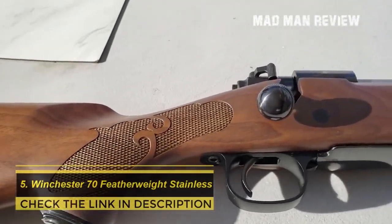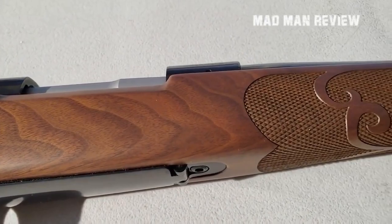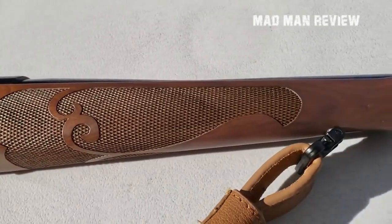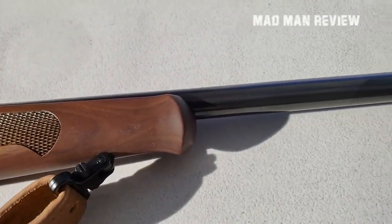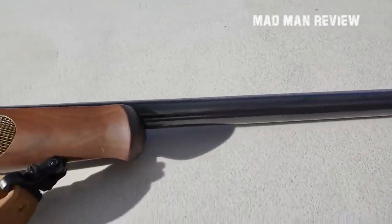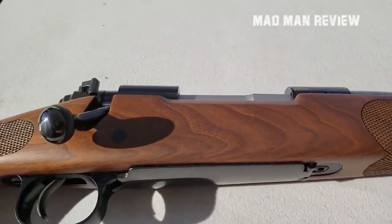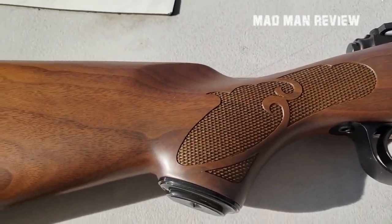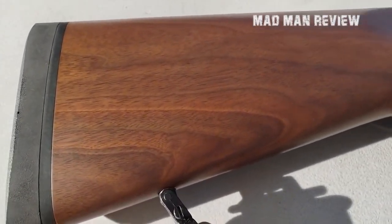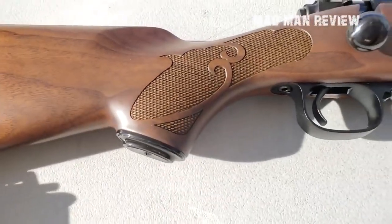After 1964, some popular features were removed from the Model 70, leaving us with the Featherweight variant, which still retains essential features such as the controlled round feed claw extractor. The Model 70 Featherweight has a sleek, elegant look with a dark walnut stock with checkering, a satin finish, and a Pachmayr Decelerator recoil pad for comfort. Using stainless steel makes it very resistant to corrosion and rust. The three-way safety system lets you lock the bolt, trigger, or both, making loading, unloading, and cleaning safer.